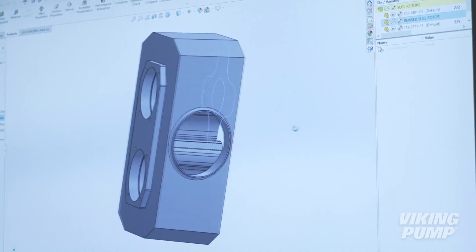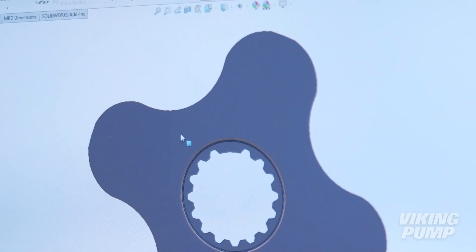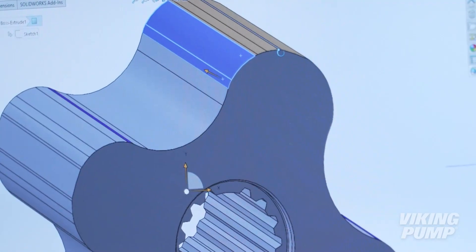The pump manufacturing process begins with the customer service and application engineering teams working in conjunction with the engineering team. The applications team creates the specification based on customer needs and the engineering design team creates computer generated models with exact measurements to the specific design requirements.